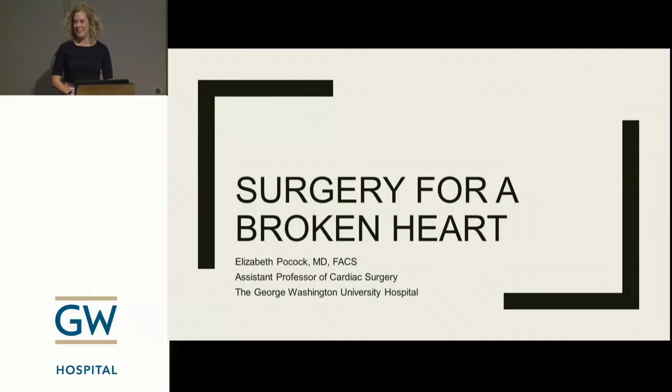Thank you all for coming. Like Matt said, I'm Elizabeth Pocock. I'm one of the cardiac surgeons here, and what I wanted to talk to you about is something called surgery for a broken heart. But in all honesty that's a little bit of a lie, because really what we're going to be talking about is a history of mechanical circulatory support. I didn't think that would get quite the same draw, so I tried to come up with something a little more interesting. So that's overall the concept we're going to go with: surgery for a broken heart.